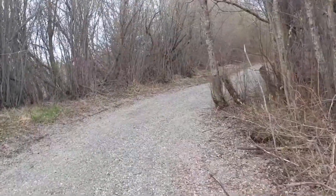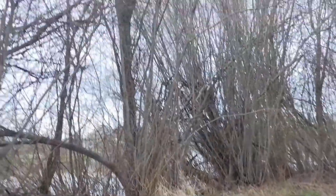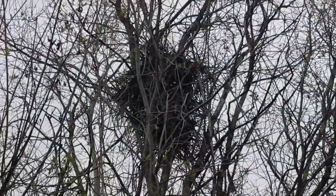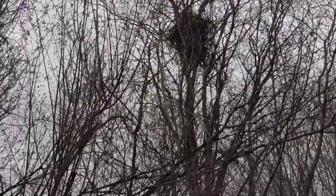One good thing about the leaves not being out yet — besides there being no mosquitoes — is that you can see a bunch of nests in the trees. There's one there and I've seen quite a few already on our walk, so that's kind of neat.